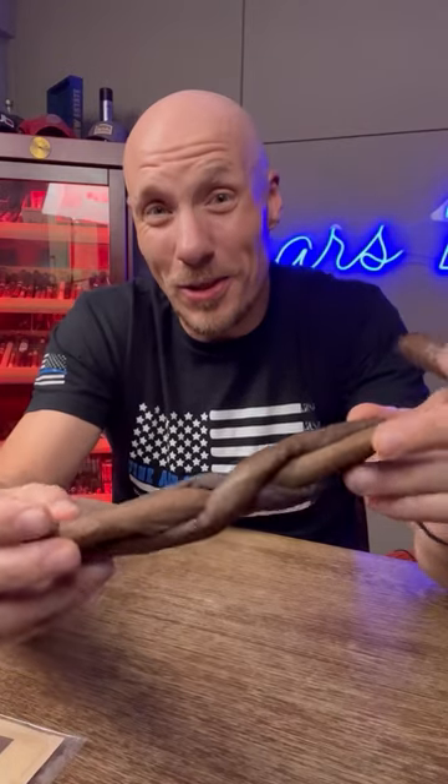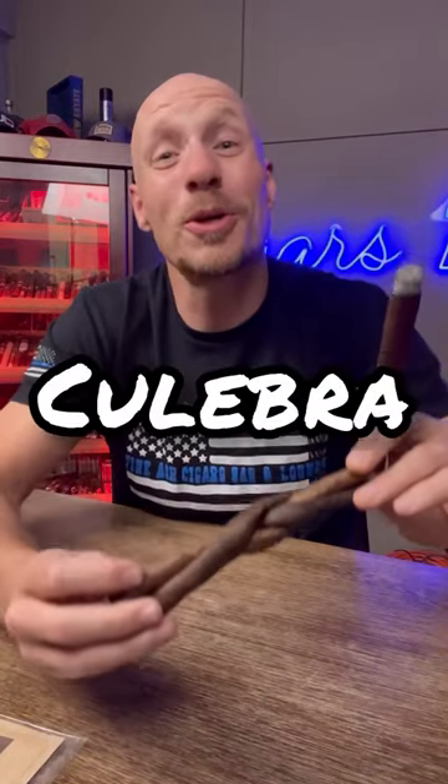Have you ever seen a cigar that looks like this? Well, it's called a Culebra, and it's got one of the coolest origin stories in the world.